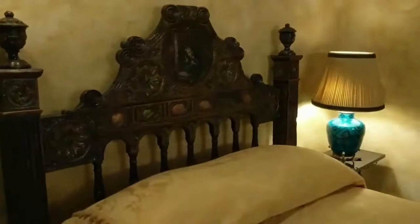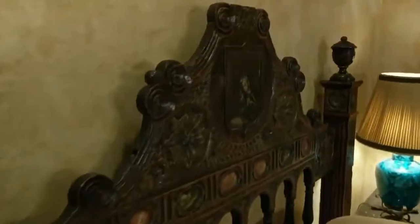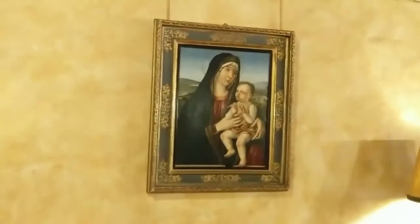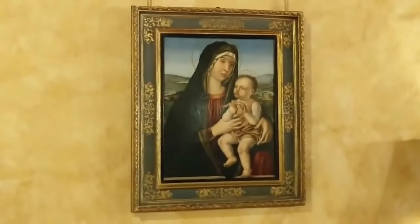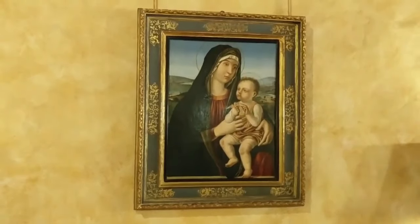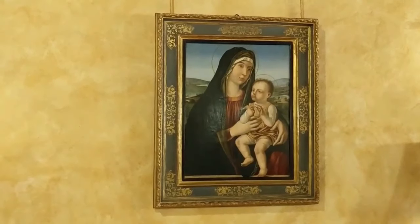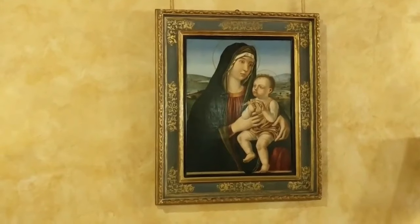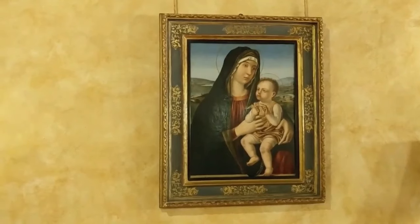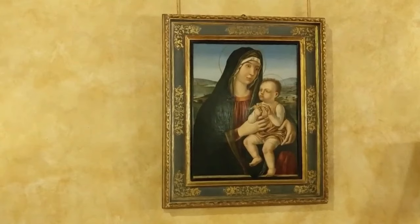Not only were you surrounded by antiques, but you were probably sleeping on one. The bed here in the loft is Spanish, 16th century. The painting right next to you is of the Madonna and Child, late 15th to early 16th century, by Antonello da Salva. A very common question we get from visitors is: why does the infant Jesus look kind of like a 30-year-old guy? He looks like a little man in a lot of paintings prior to the Renaissance.